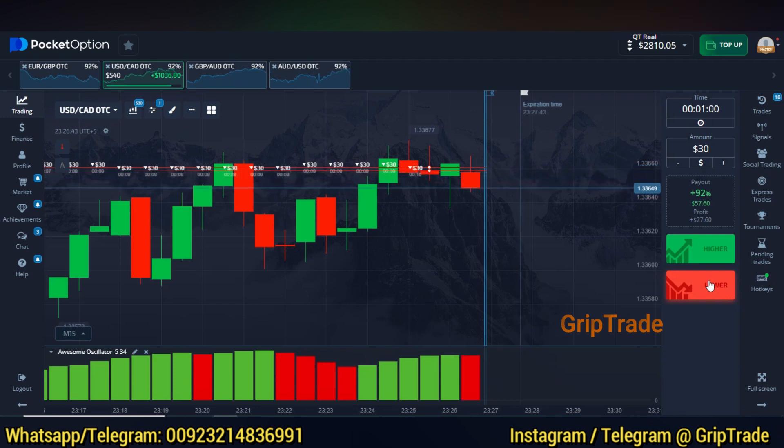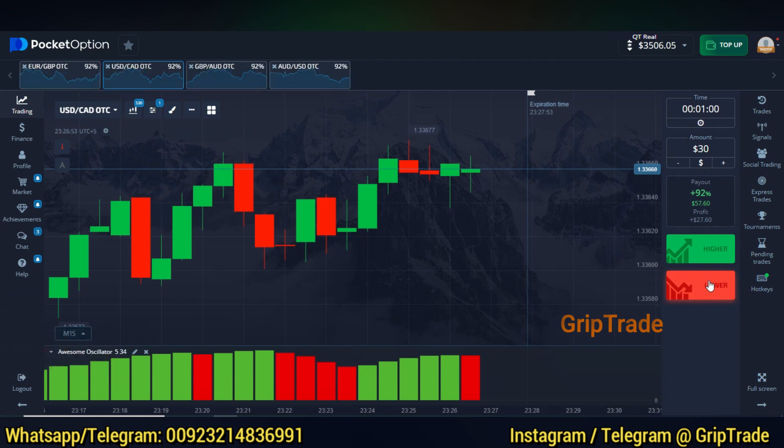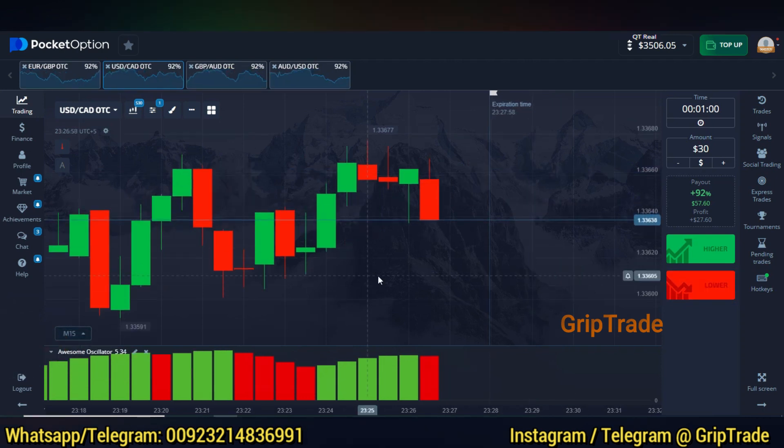Once I'm done with it, I'll pick some more trades and in the meantime, we'll let you know regarding the strategy and the ways I can assist you. There you go with the profits right now. Let's pick another sell trade right now. There you go with the sell trade again.